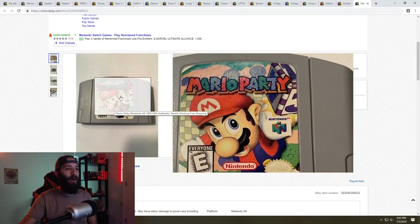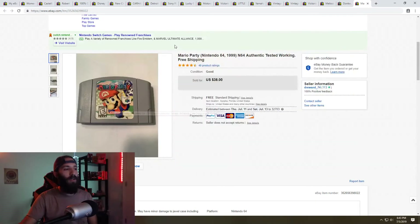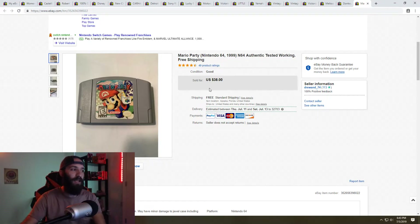Next is Mario Party 64 from my collection of video games I've been selling off. I listed it for $42 with free shipping and accepted a best offer of $38 with free shipping, making about $35 on this. Nintendo 64 games do really well — a lot of them are in the $20 to $30 range and above — so be on the lookout for those, especially at garage sales where people tend to let them go really cheap.